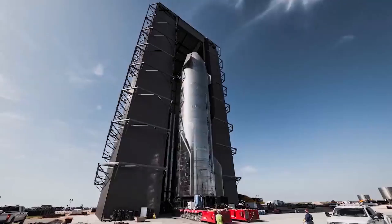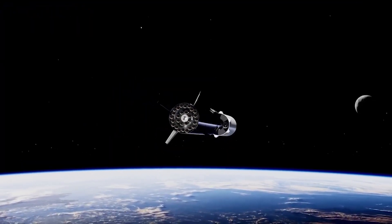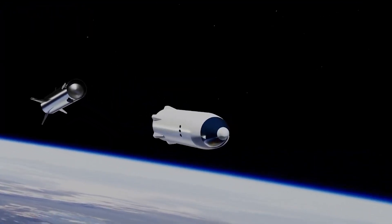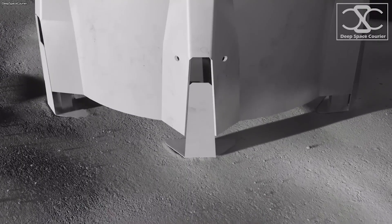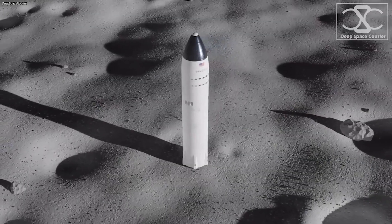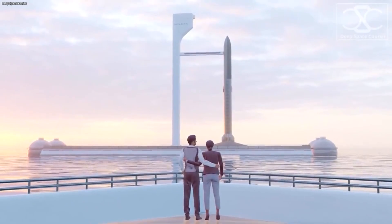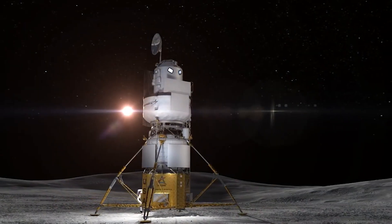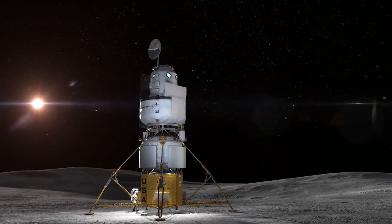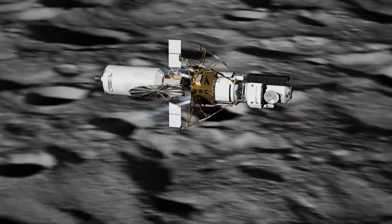The winner of NASA's Human Landing System contract was awarded to SpaceX, which bid $2.9 billion for the privilege of developing the means by which NASA astronauts will return to the lunar surface for the first time since the Apollo program. SpaceX was in the running alongside Blue Origin and Dynetics but reportedly undercut both those prospective suppliers considerably with its bid, according to the Washington Post.